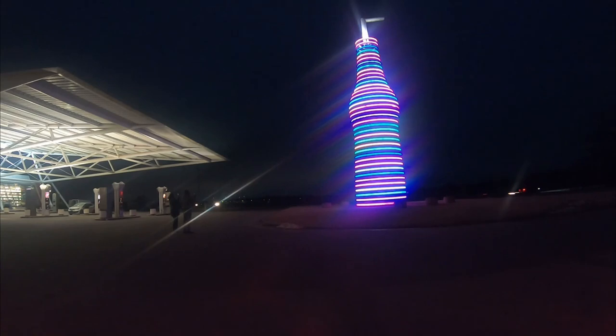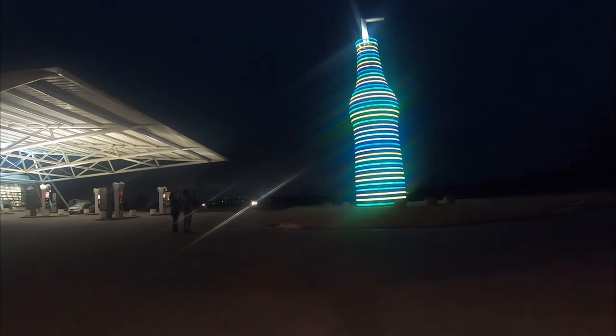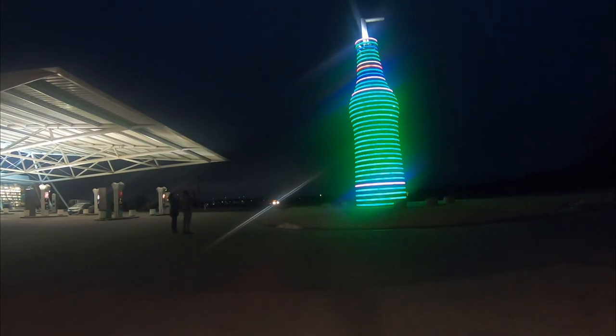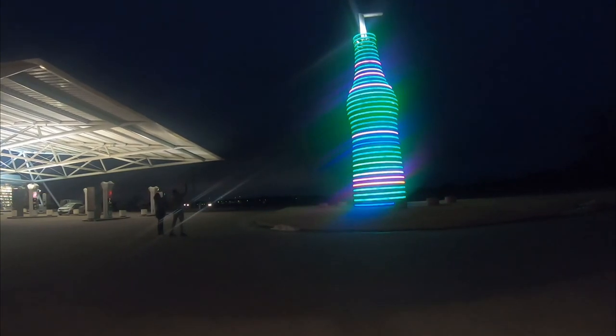The soda pop bottle changes colors, and you can see other people taking pictures of it. I'm gonna turn on some music and we will drive away from this beautiful sight.